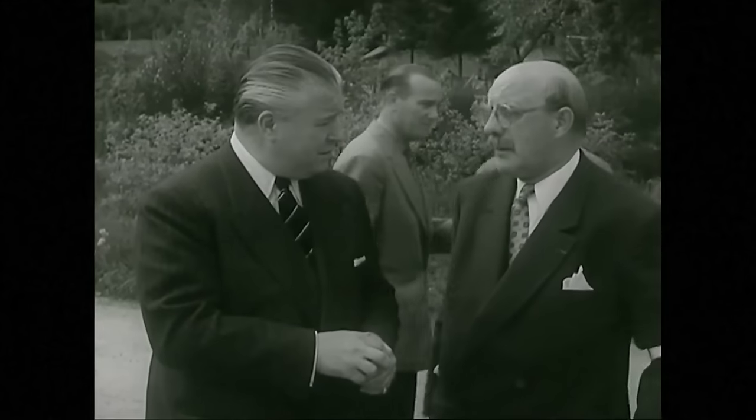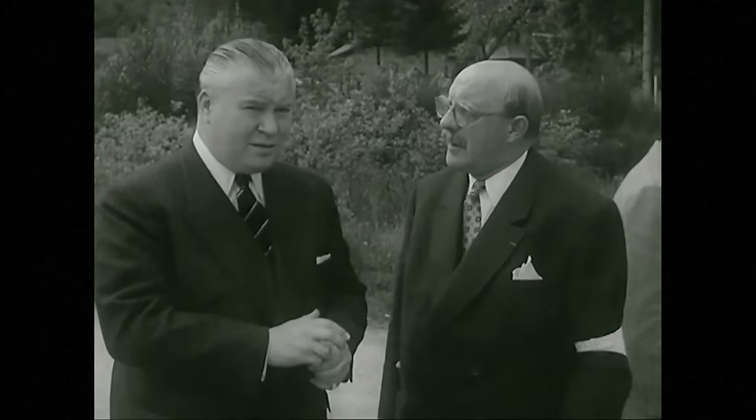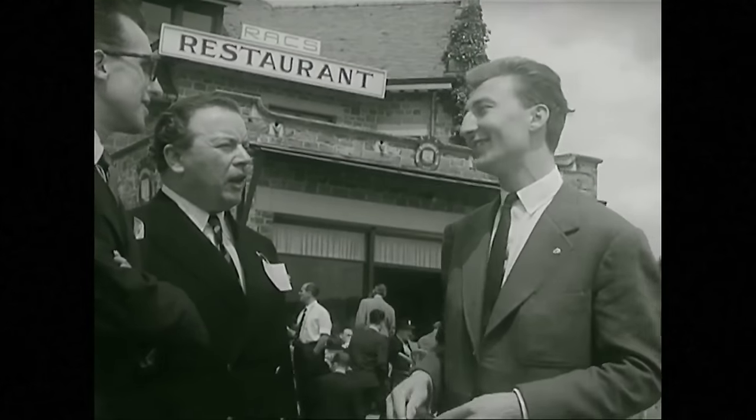Monsieur Sven, course administrator, and Monsieur Vos, president of the club. Jacques Swaters, Belgian driver, on the right there.